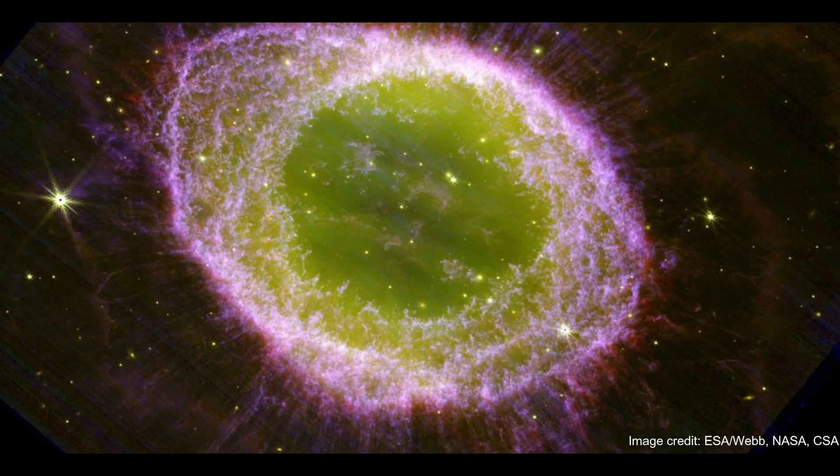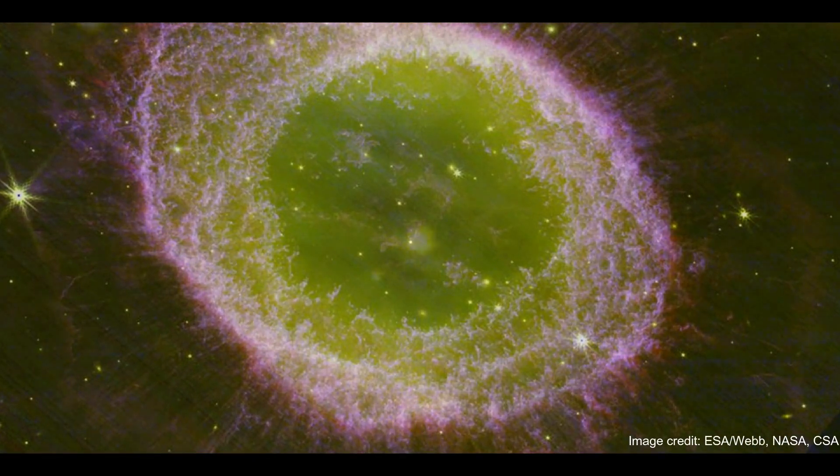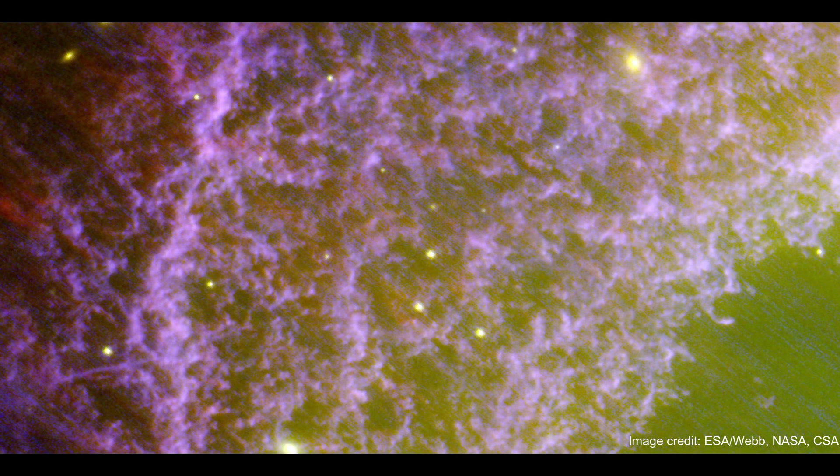The James Webb Space Telescope has imaged the Ring Nebula as a glowing green and purple eye, presenting the familiar astronomical object in an altogether new light. Aside from its stunning aesthetic value, the James Webb Space Telescope images show the Ring Nebula, also known as Messier 57, located around 2,200 light-years away, in intricate detail that will surprise even astronomers who are familiar with the object.